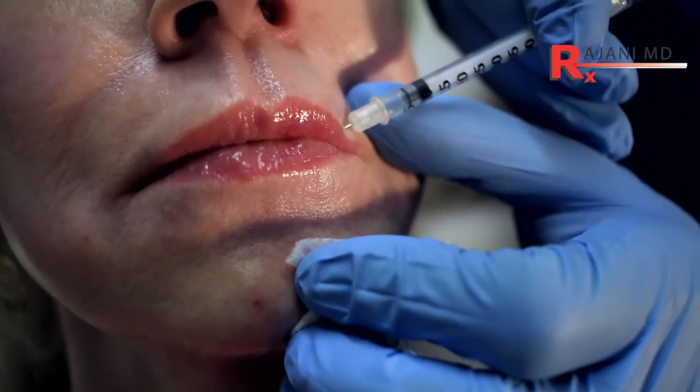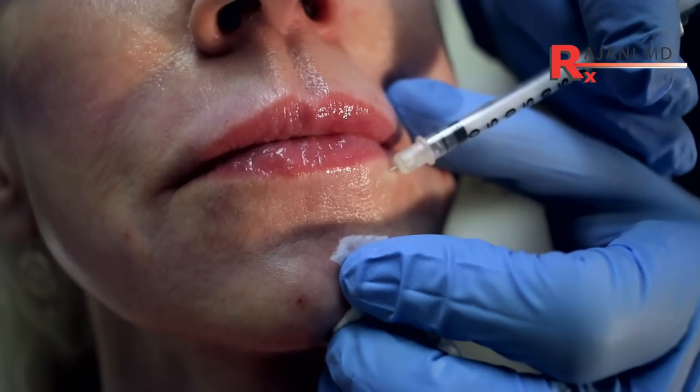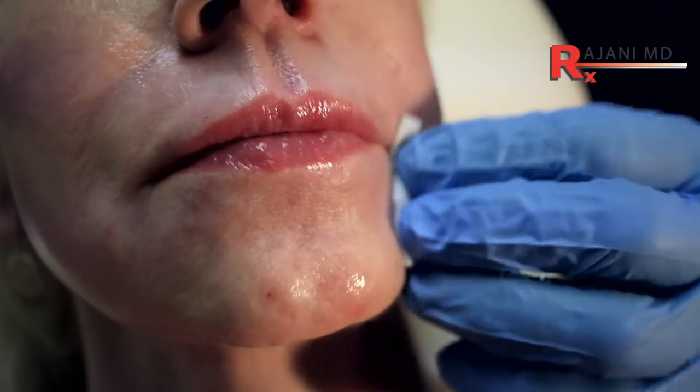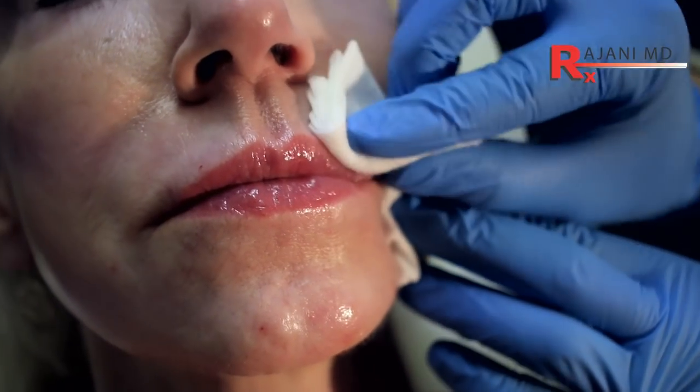Neuromodulators like Dysport are very preventive — it's the most cost-effective way to prevent lines. And here you see there's very little bruising. We still hold pressure. Those are the three most common areas to inject in the lower face.